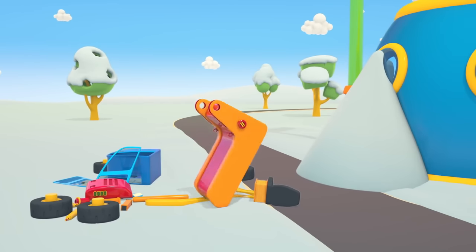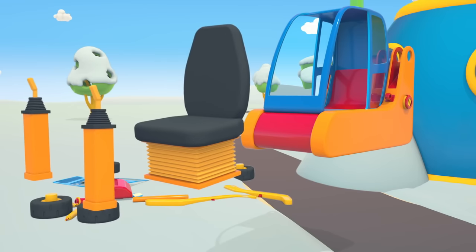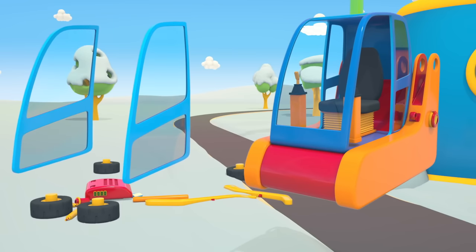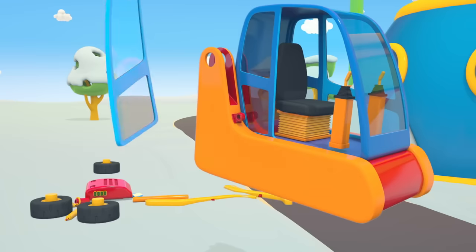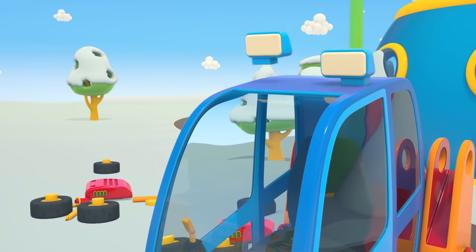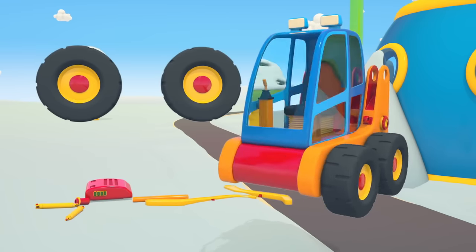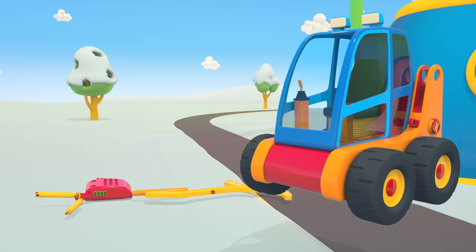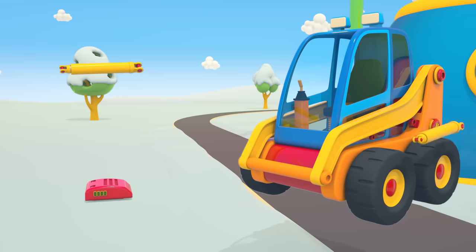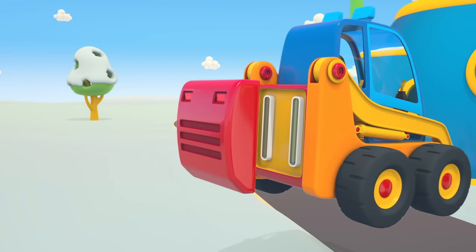He'll build a new vehicle. A cabin is placed on a large platform. Seat and control levers. Doors. Doors and lights. Wheels — one, two, three, four. What's this? A mechanism that raises and lowers a bucket.